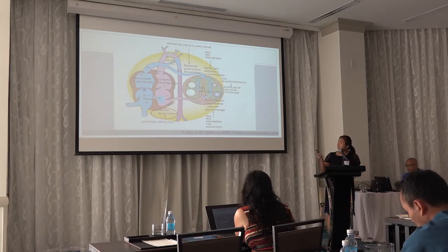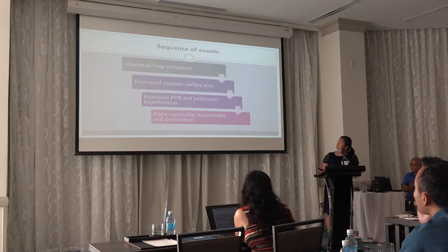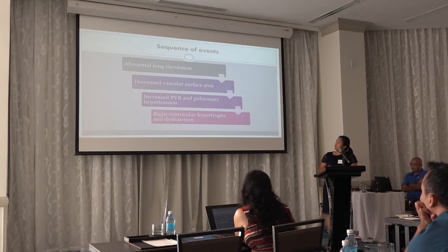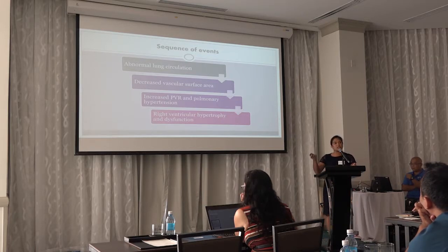The last category is cardiac dysfunction, which can occur because of sepsis or other metabolic disorders. This is a sequence of events: normal lung circulation decreases the vascular surface area, increasing pulmonary vascular resistance, causing pulmonary hypertension, which can later cause right ventricular hypertrophy and dysfunction.